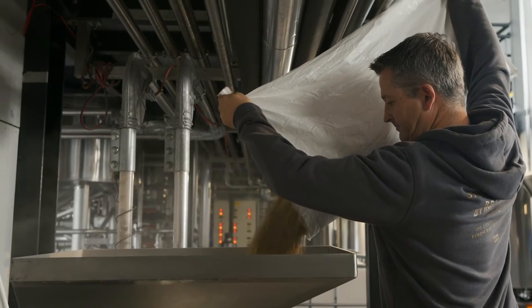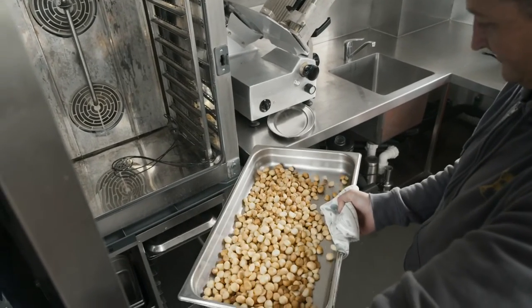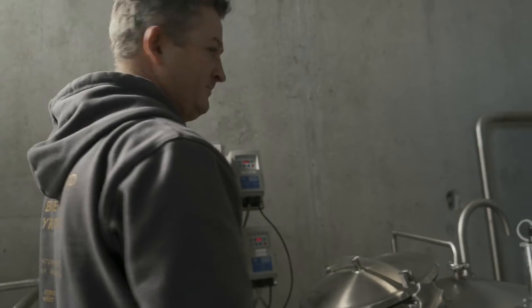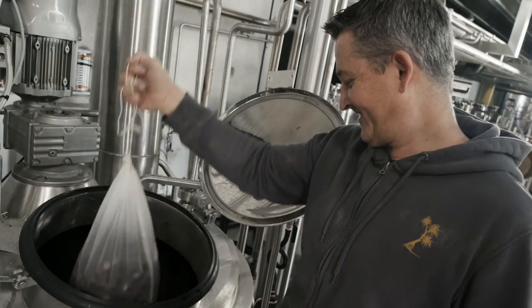We start off with milling grain — malt, so barley or wheat — and today we're going to roast the shells and the nuts, crush them up, steep them in the kettle when it's boiling to get some flavours out of that, and then once we have the beer fermenting, we'll hang the macadamias in the fermenter and try and get as much flavour out of those nuts as we can.